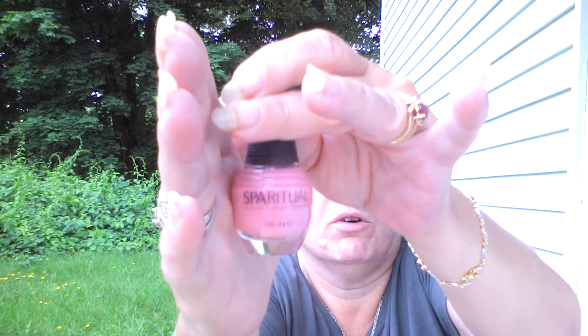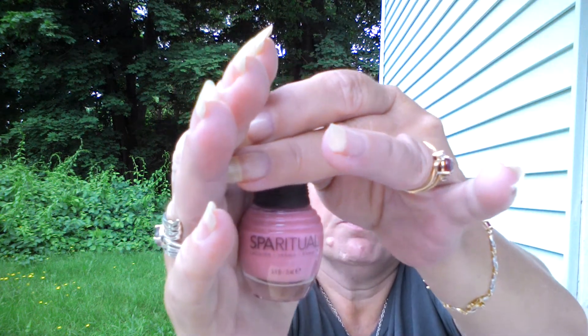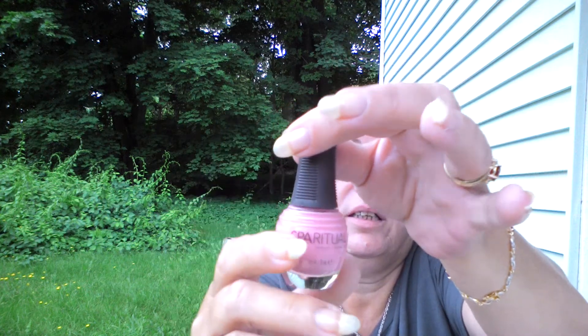And this one is called — let's pull it the other way — Spiritual. That's a nice, pretty light pink. It's almost a fleshy tone but not quite. This one's looking a lot brighter on camera, but it's a light pink. It's nice.